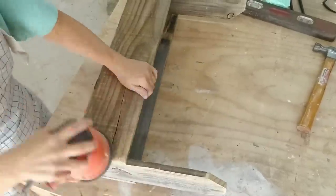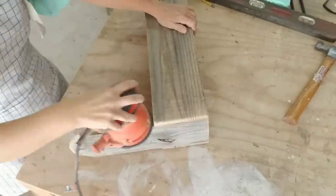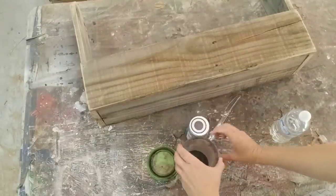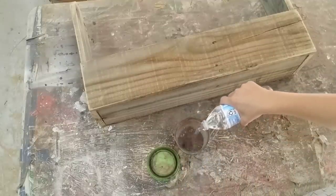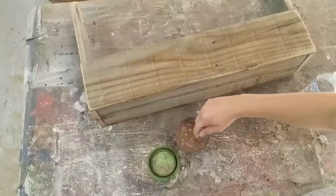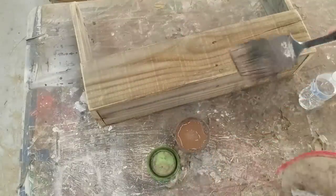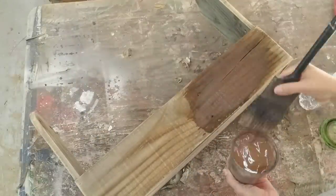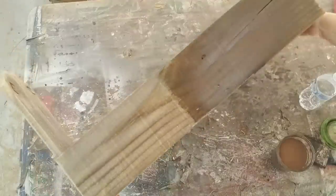Then I take my orbital sander and sand down the piece. I already sanded each individual piece after cutting, but I like to come back and round out those corners — rounding those corners just makes such a difference. Now I'm going to show you something you'll see me do a lot: I'm using brown chalk paint mixed with water. My favorite is antiquing wax but I haven't been able to find that for months, so this will do. I put this on my pieces because I use different types of wood and it gives a more cohesive, darker look. I keep my brushes in ziploc bags because I never know when my work day will end — when they don't work anymore I throw them away.